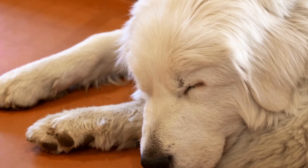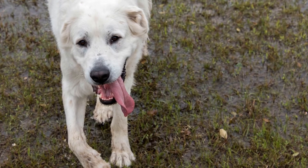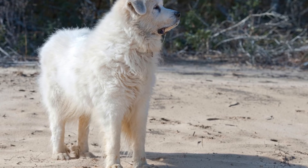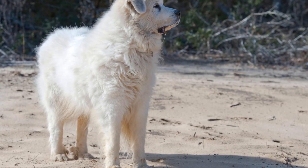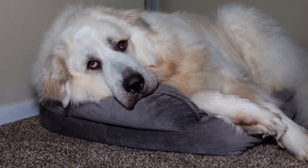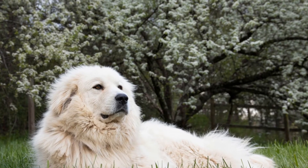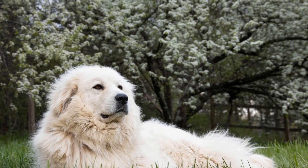Great Pyrenees puppies may be cute and fluffy, but they are active and require regular exercise. Engaging in physical activities not only helps them burn off their energy, but also promotes their overall health and well-being. Remember to avoid strenuous exercise until their bones are fully developed to prevent any potential injuries. Daily walks and playtime in a secure and spacious area are great options for exercising your Great Pyrenees puppy.